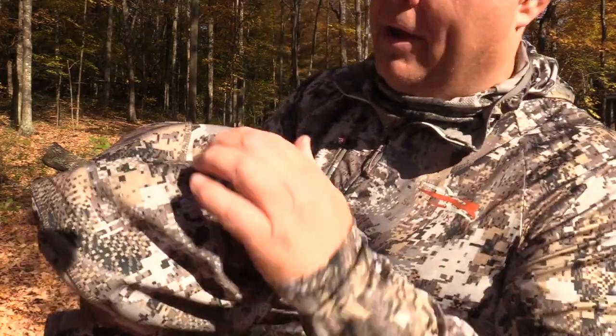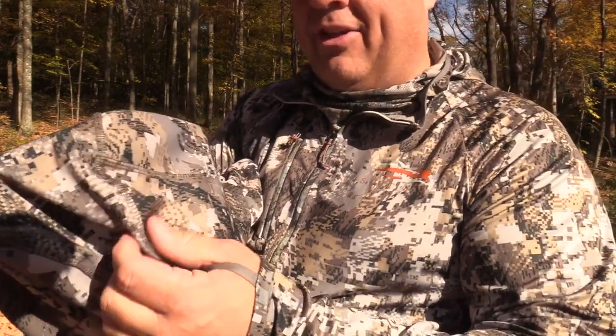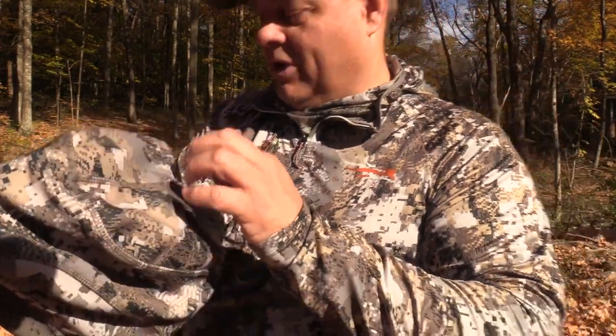One of the things I noticed about all the Sitka gear is when you look at the seams — and I don't know how well this will show up — the seams are double sewn. I really like the quality of the sewing and how they've been put together. I don't see this stuff coming apart.